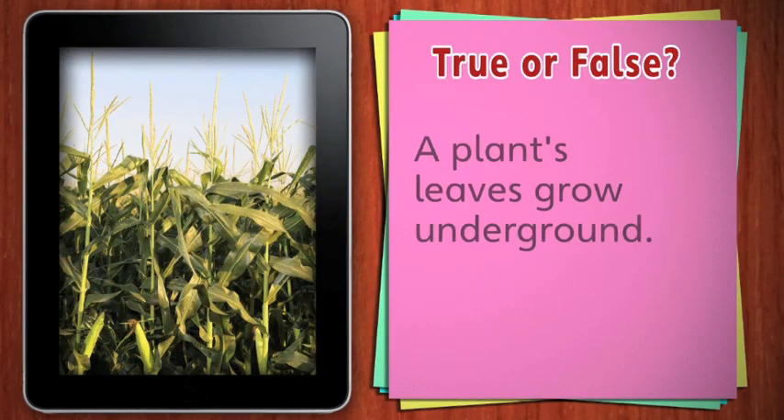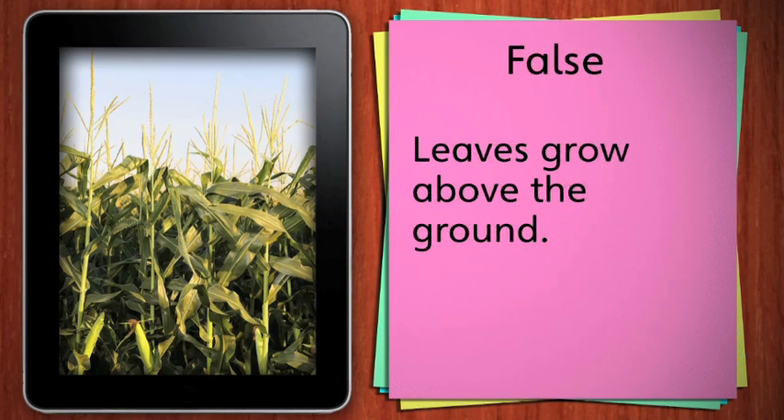True or false: a plant's leaves grow underground. That's false. Leaves grow above the ground. A plant's roots grow underground.